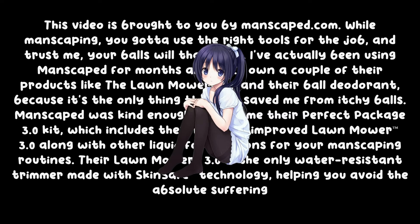Manscaped was kind enough to send me the perfect package 3.0 kit, which includes a new and improved foam roller 3.0 among the other free-grade formulations for your Manscaping routines. The Iran model 3.0 is the only water-resistant trimmer made with SkinSafe technology, helping you avoid nicks and suffering.